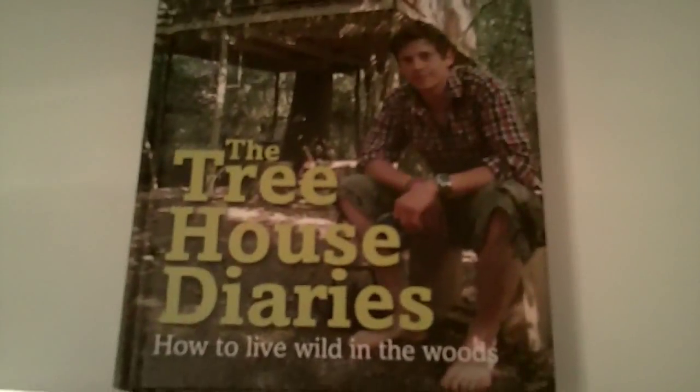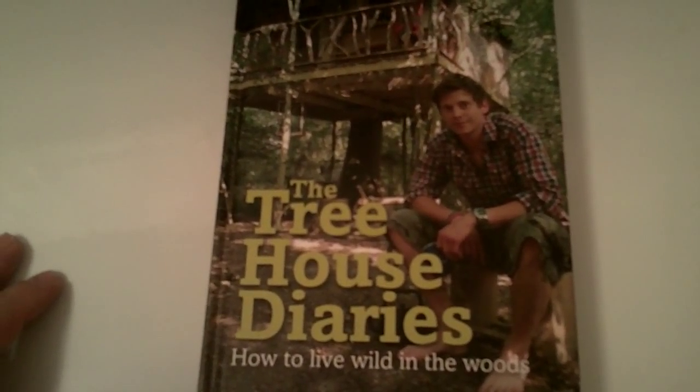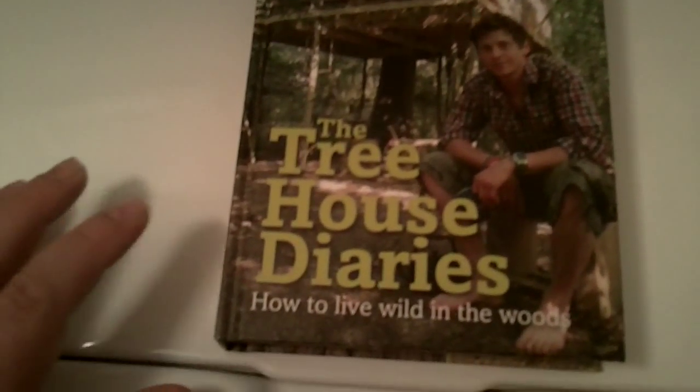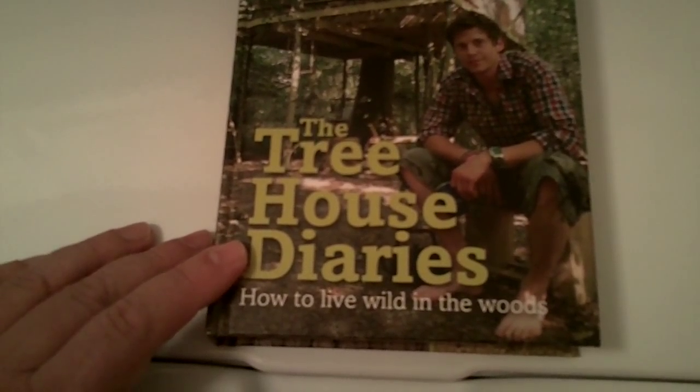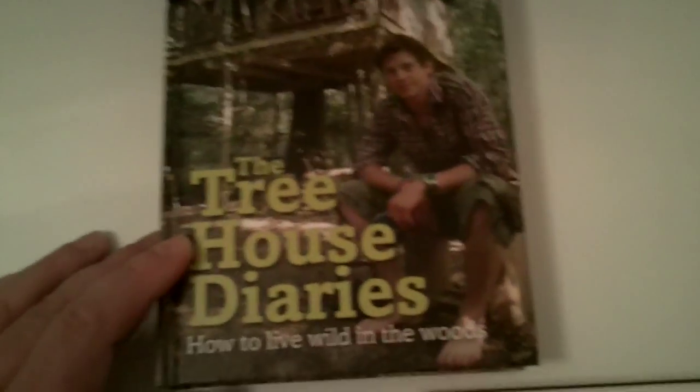Hey guys, I just wanted to show you a book that some of you might be interested in. I guess we'll have to call this the Washing Machine Top Review — I'm filming it here so it will show up better.